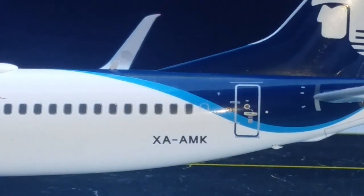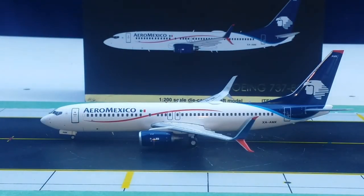At the back of the aircraft on the port side, you can see the registration: XA-AMK. This is Aeromexico's 13th Boeing 737-800 to enter their fleet. The first test flight on this aircraft took place on October 9, 2012, and it was delivered to Aeromexico on October 23, 2012.